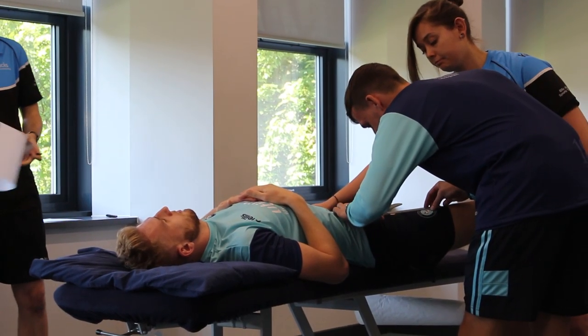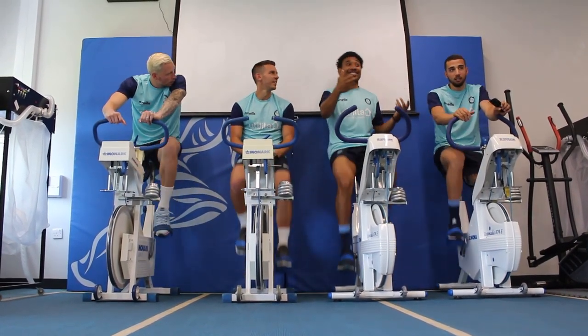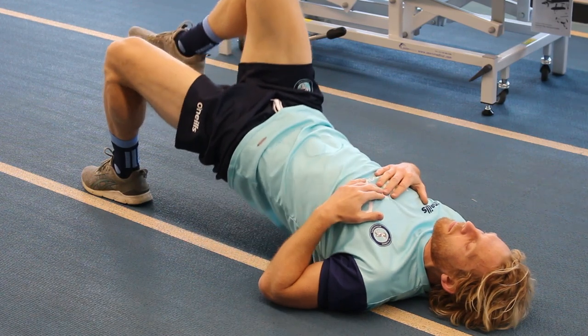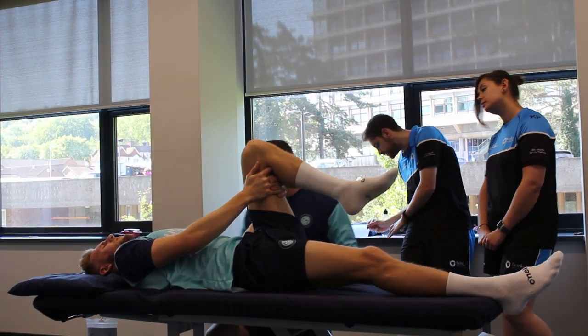At this time of year medical staff aren't normally too popular with the players — you're putting them through their paces — but there's a good spirit. You can obviously see they're all buzzing to see each other again. It's probably half of them as best friends, and then some of us hate them because we're chasing them trying to get them to do extras, so it's a real mixture.